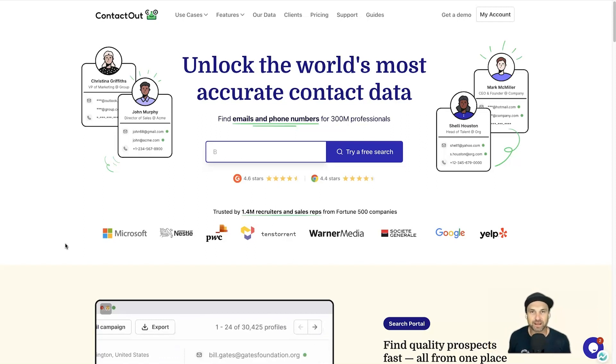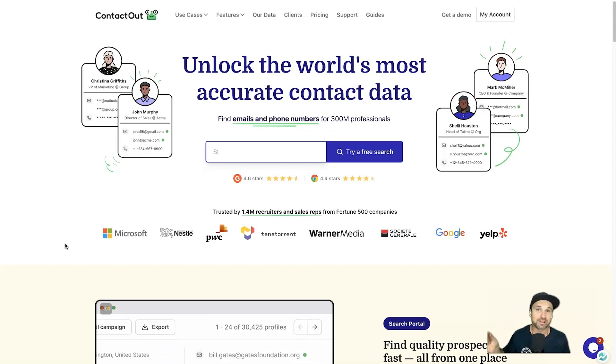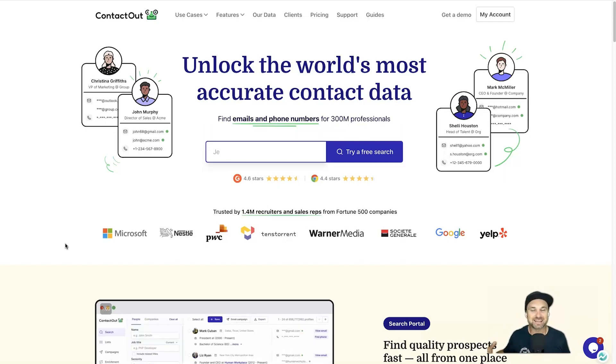So first of all, what is ContactOut? It is a platform that allows you to find professionals' emails and phone numbers from around the world. They say they have over 300 million contact details, which is pretty incredible. It also is an automation platform, so you can add different types of email automations that replace things like people's names and companies, so you can send out personalized messages in bulk.